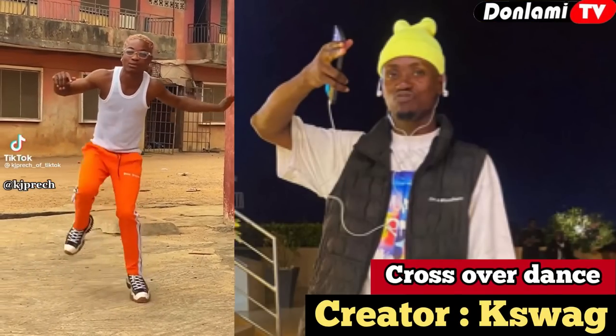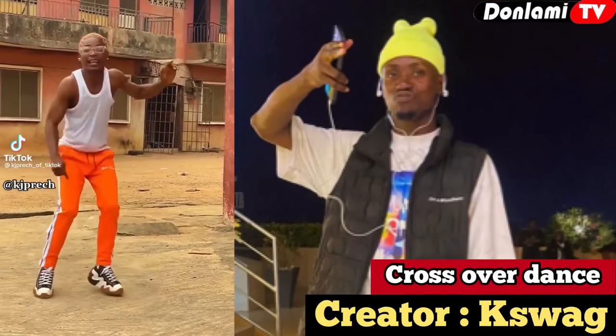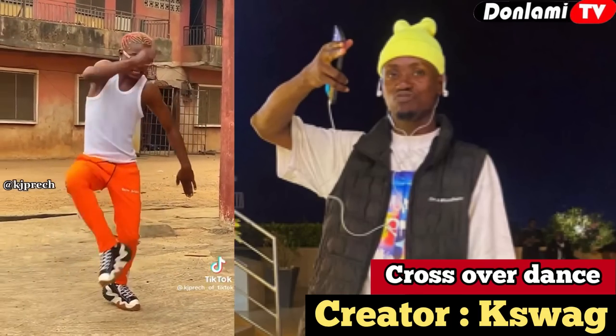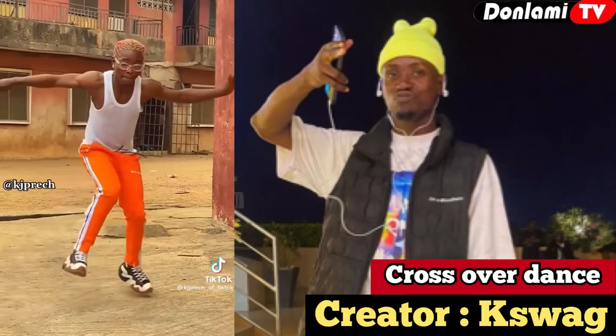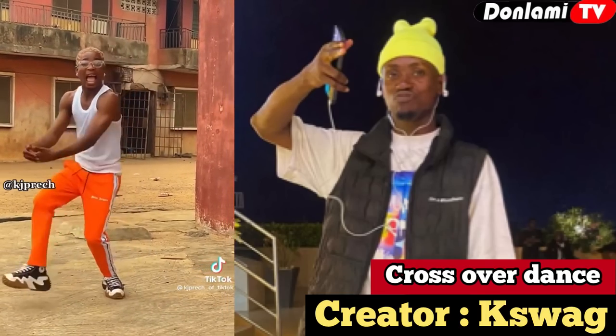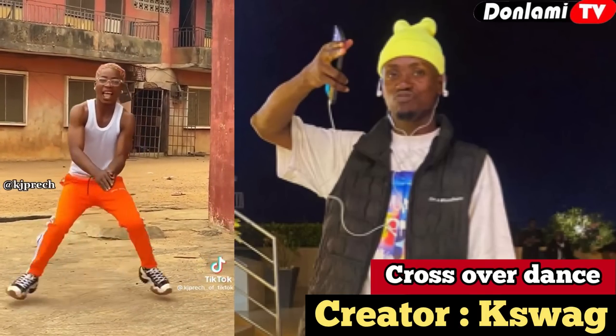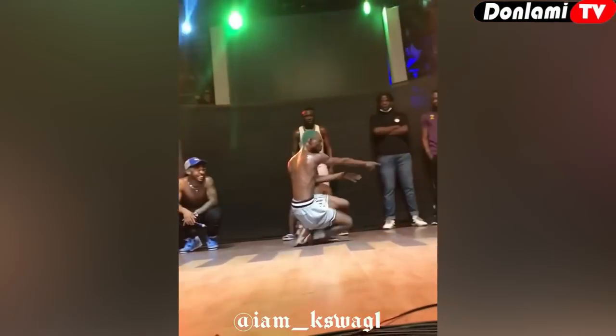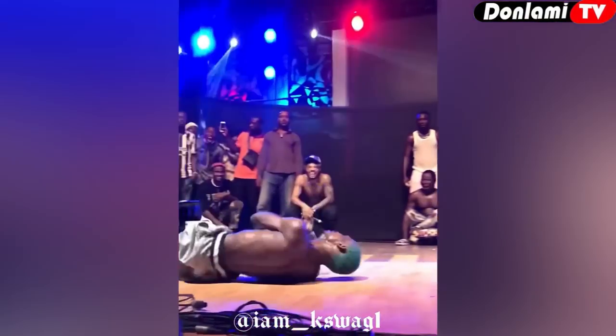Number two on our list is the Crossover dance, created by one of the fastest rising dancers in Nigeria — his name is K Swag. You can follow him on Instagram and check out his page. He created the Crossover dance and is very good at it — it is one of the best dance moves in Nigeria.